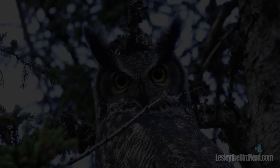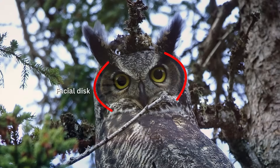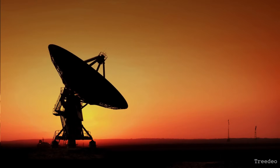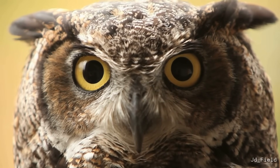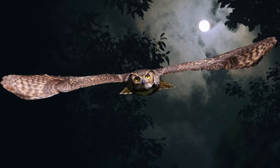Ever notice how owls have that distinctive flat-faced look? That's because their facial feathers are arranged into a specialized shape called a facial disc, which works like a satellite dish, capturing and funneling sound straight to their hidden ears. This clever design boosts the great horned owl's already incredible hearing, making them some of nature's most precise nighttime hunters.